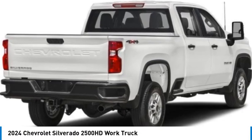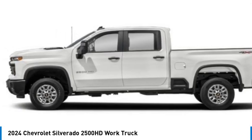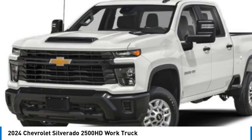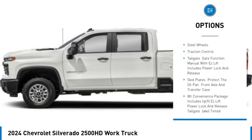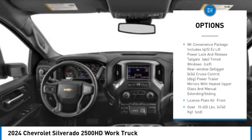Come test drive the 2024 Silverado 2500 HD. This pickup truck pulls unlike any other. Here are some of this vehicle's great options: four-wheel drive, tow hitch, stability control, tire pressure monitor, daytime running lights, and front all-season tires.